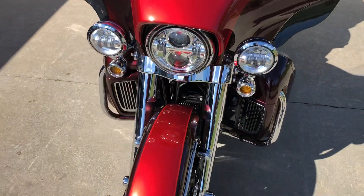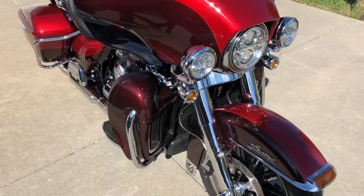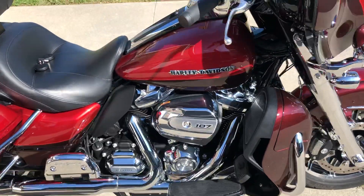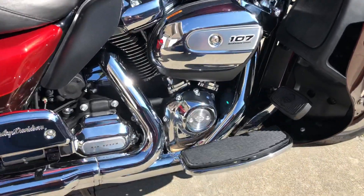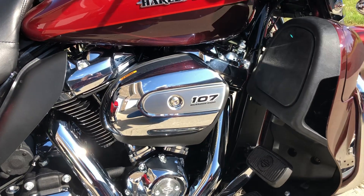Being the 2018 model, it does have a 107 cubic inch Milwaukee 8 engine, which gives you great horsepower and great torque to get you and your passenger and all your gear down the road in style, comfortably and safely.